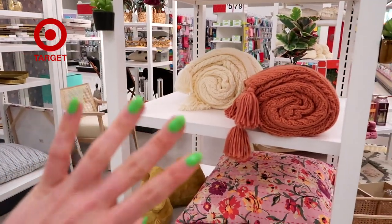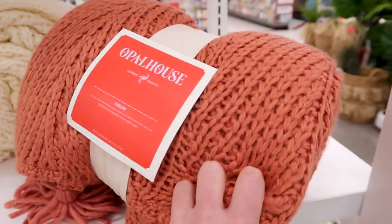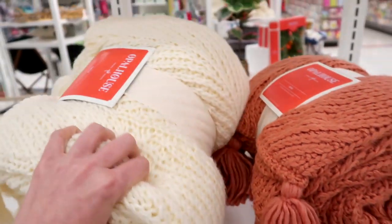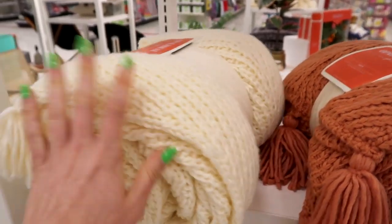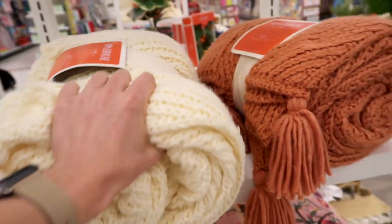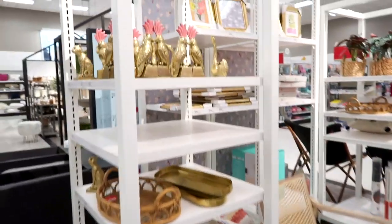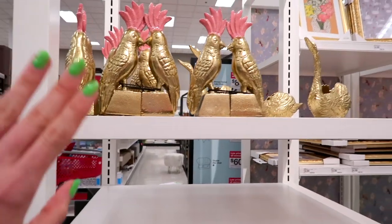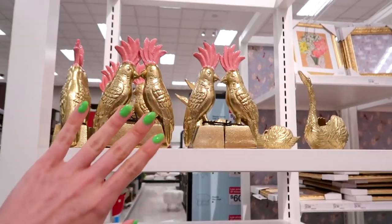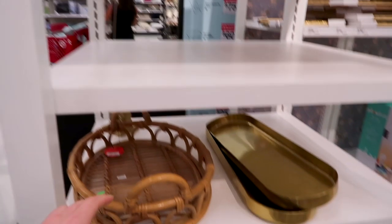Okay guys, so we are at Target. I might have to cut out the sound because the music's really loud in here. If you go to Target, make sure you check out the Opal House stuff — it is such good quality. It might not be the cheapest for dorms, but the quality is outstanding, and I think that's what's going to make your dorm feel a lot more homey and cozy rather than buying a whole bunch of cheap stuff. It makes it look a lot more adult-like, rather than just buying things from Five Below.